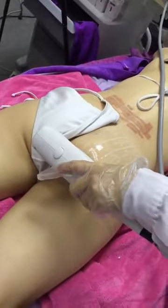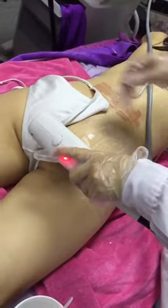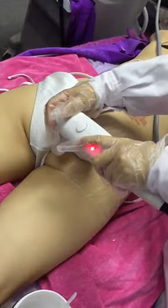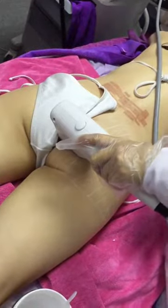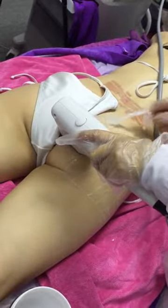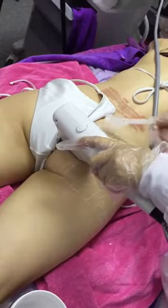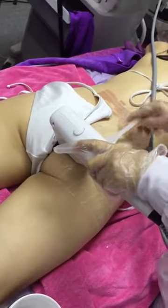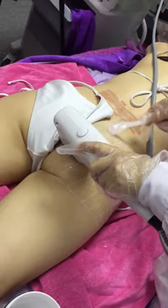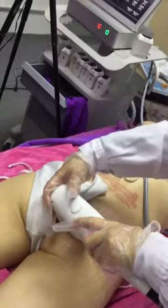We're going to carry on in this fashion up until the end of the treatment, trying to make sure that we get as good a coverage of the area as possible, and then we're replacing more ultrasound gel as we go along.